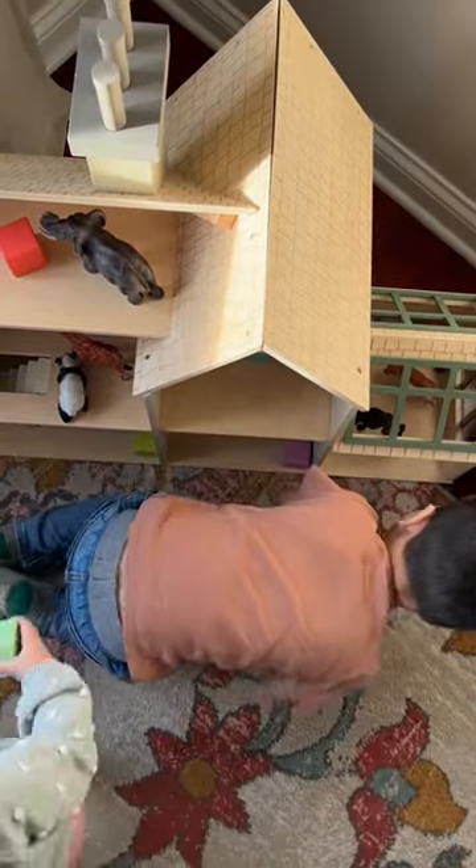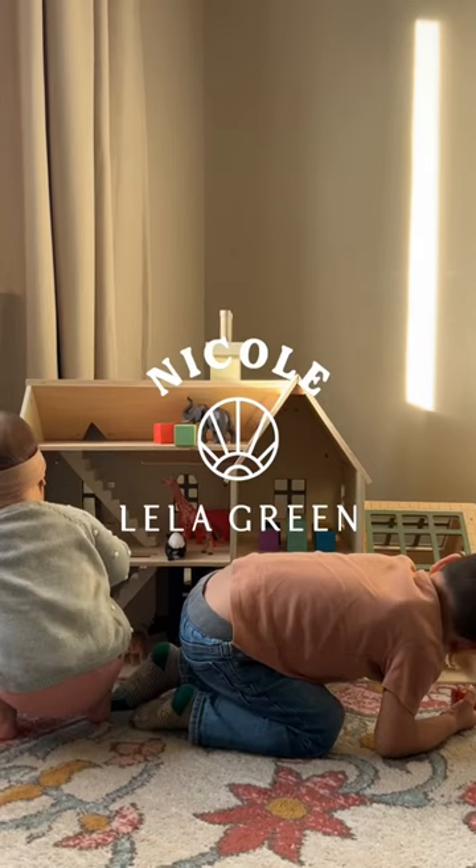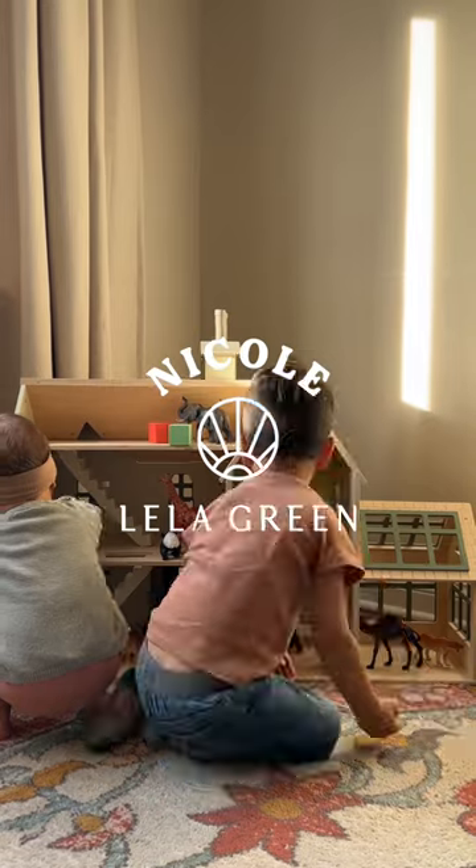The kids were so excited about it even though we have no actual dollhouse furniture and people to fill it with. We just stuck our blocks and animals in it for now, so stay tuned for the day we finally fill this thing up.